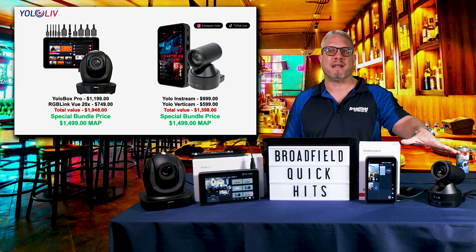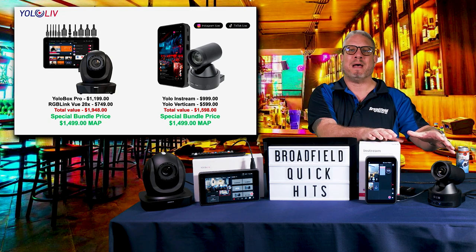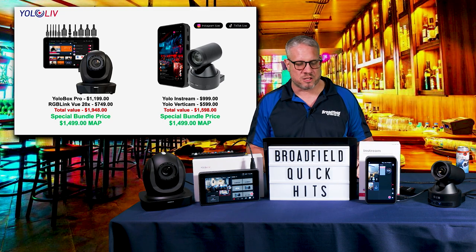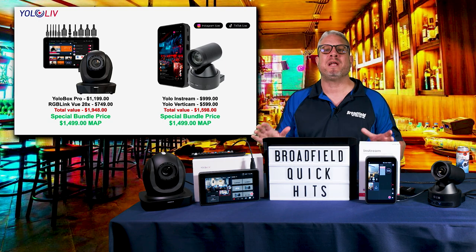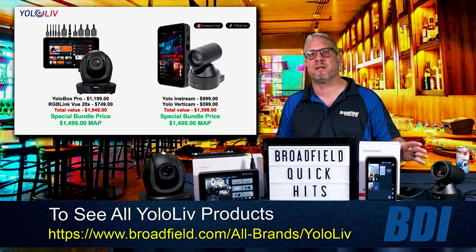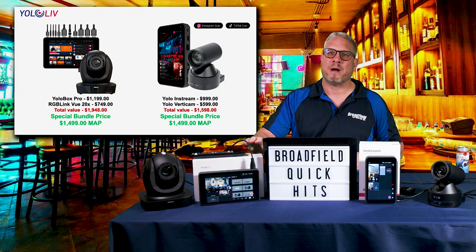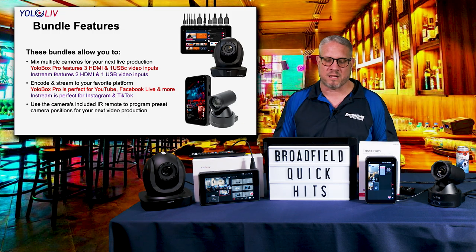The In-Stream bundle, to my left over here, gives you that same capability now with a vertical video format for going live directly to Instagram and TikTok — your choice — for just $1,499. For our dealers watching today, you can buy inventory of both bundles and break them up, repackage them, and sell them however you need. They are soft bundles, so you'll receive the camera, the Yellow Verticam, the In-Stream, the Yellow Botch Pro, or the RGB Link View camera all separately, and you can profit-take and sell them individually as well.